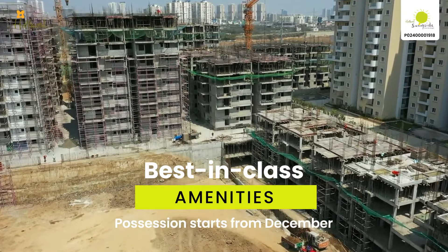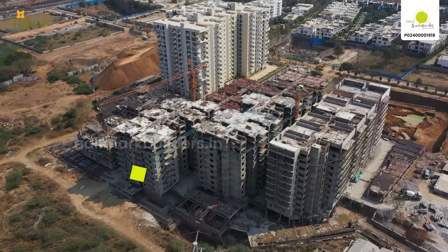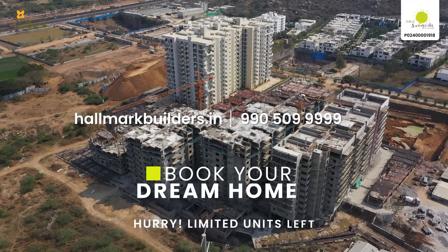Possession starts from December. To book your dream home at Hallmark Sunnyside, get in touch with us. Hurry! Limited units left.